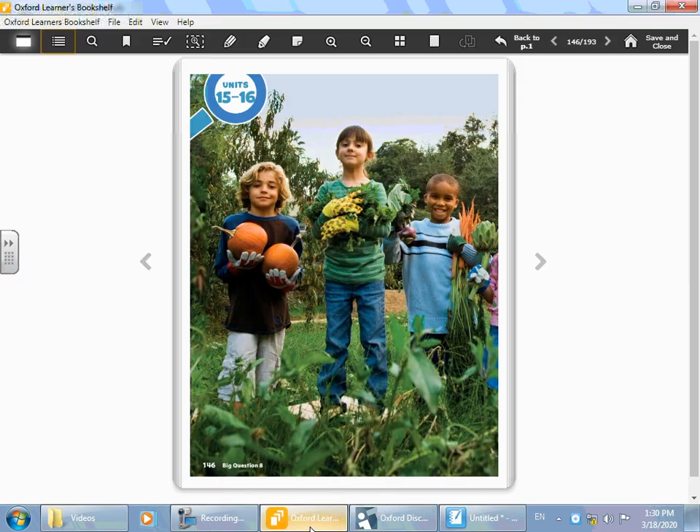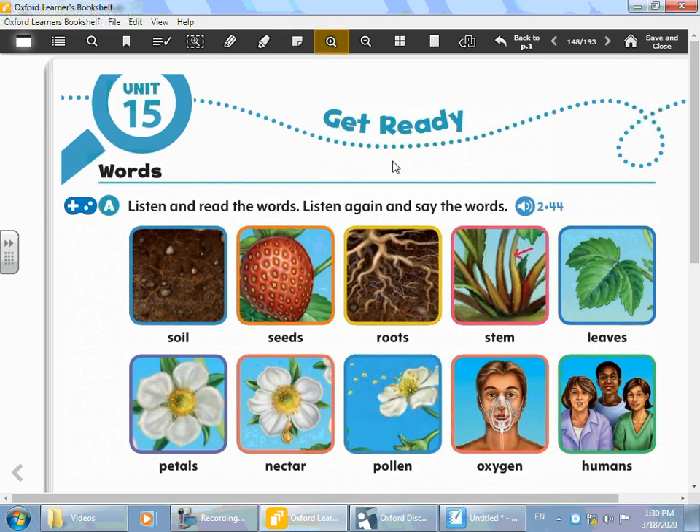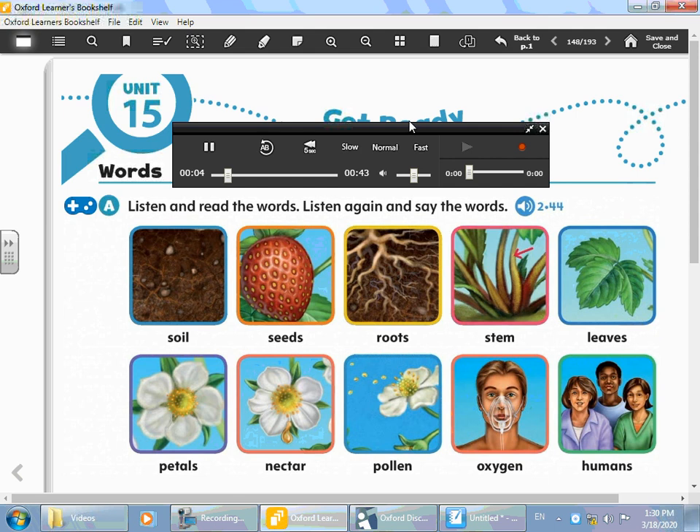Now let's read the new words. I want you to open your Oxford Students' Book to page 148. First, we're going to listen to the words, and then we're going to discuss their meanings. Unit 15 — listen and read the words, then listen again and say the words: soil, seeds, roots, stem, leaves, petals, nectar, pollen, oxygen, humans.